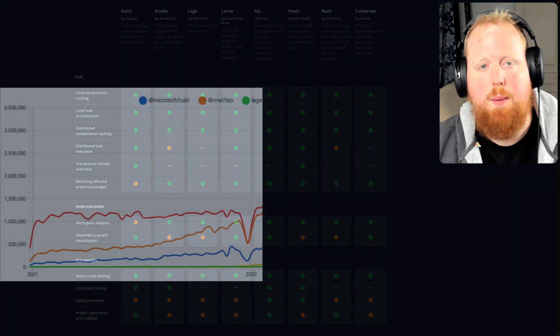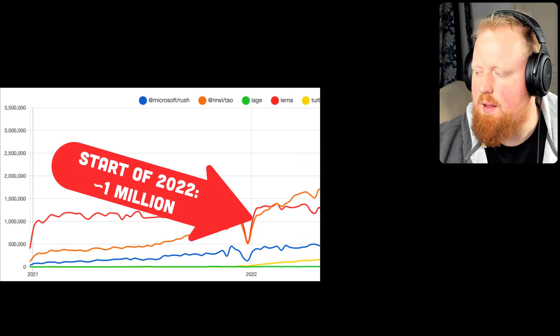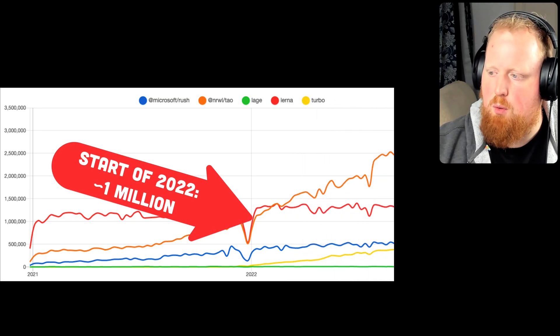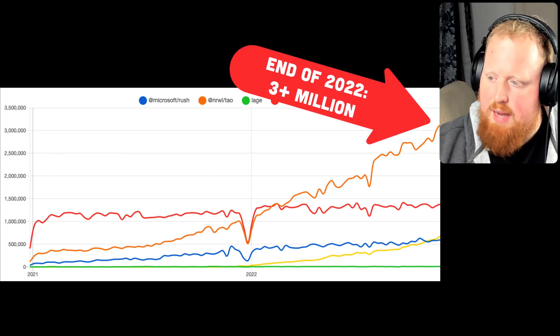Since we mentioned npm downloads — NX had a monster year in 2022, climbing from roughly 1 million downloads per week at the start of 2022 to reaching over 3 million weekly downloads by the end of 2022.